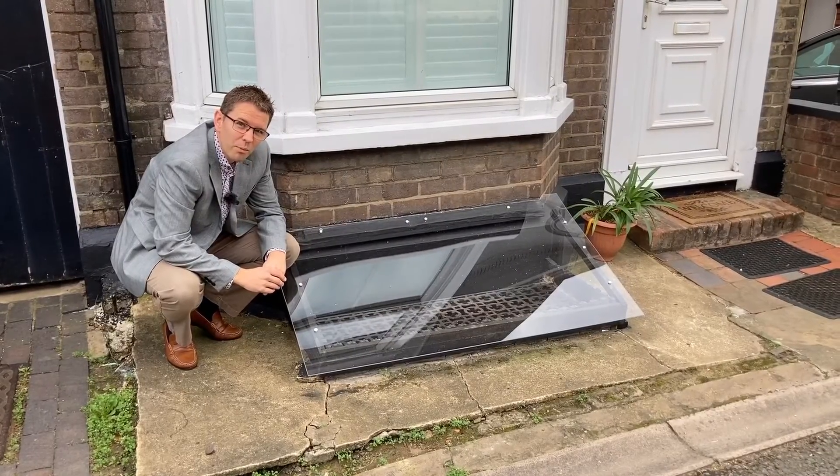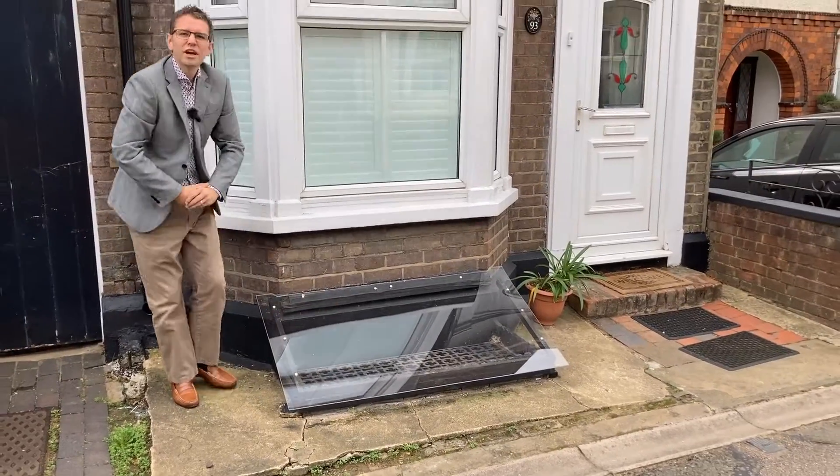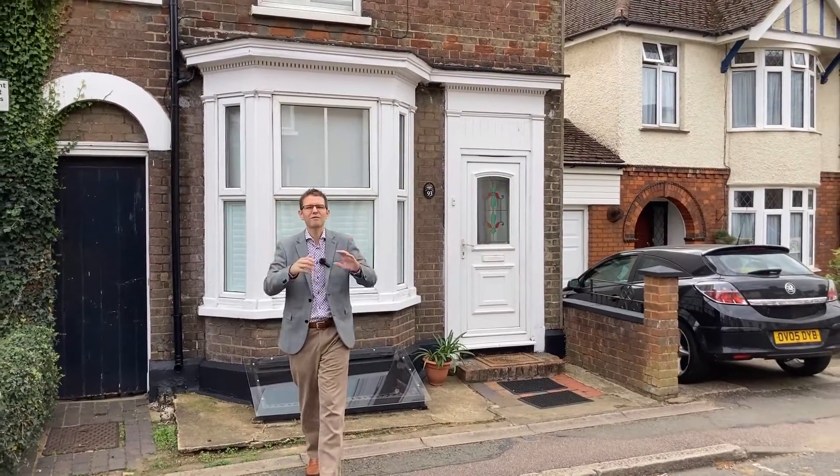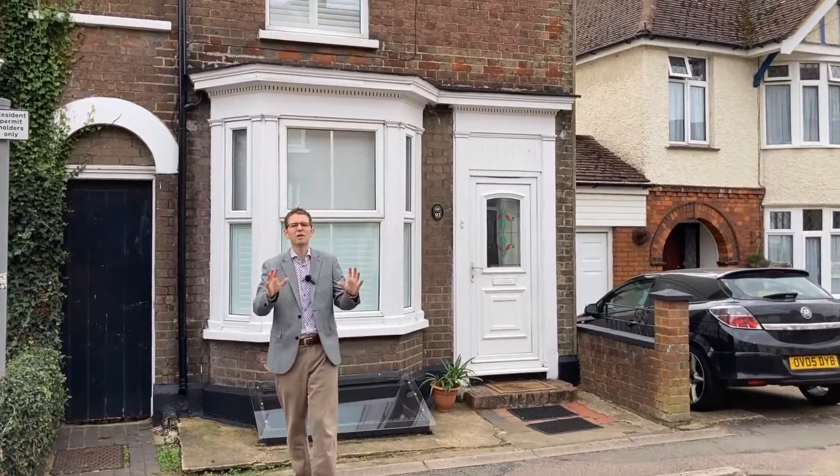The great thing about this property is it's got a cellar — extra storage, which is great when you don't have the benefits of having a garage in a period property. It's also got a lovely south-facing garden to the rear which is absolutely beautiful.